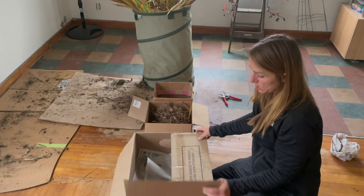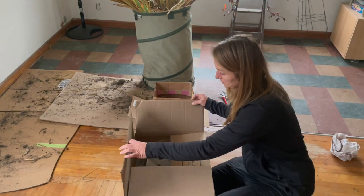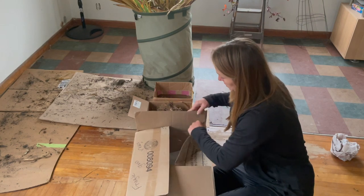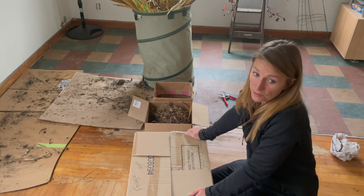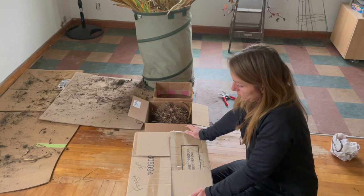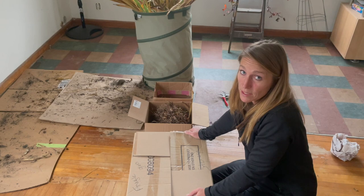Now I'm going to take this box and put it in storage in this house. This house is probably about 50 degrees right now, but in the winter it'll be about 40 all winter long. So I'll just put it up on the top of a closet shelf and hope for the best. It worked last year.